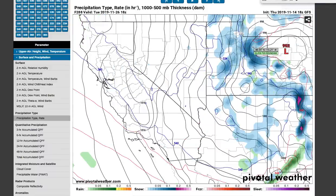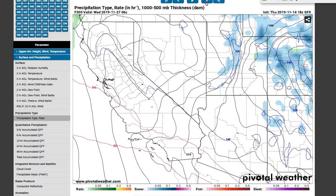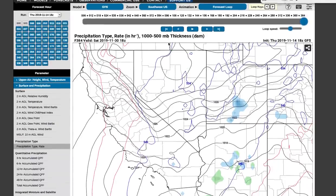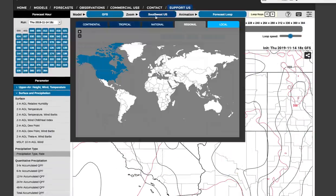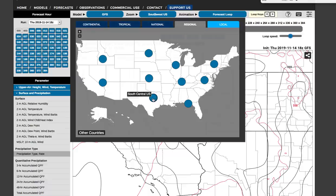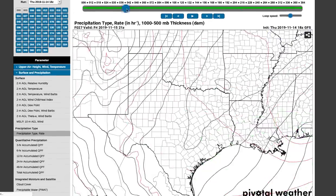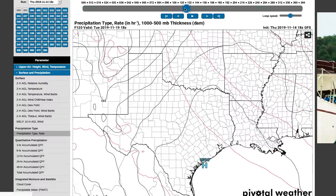Look at that — another batch of snow coming into the southwestern United States, then another one as we head towards the 30th. Right now we're just looking at the general pattern. This is getting kind of far out and it's going to change quite a bit, but the pattern supports more waves. We can get into more detail with later forecasts.